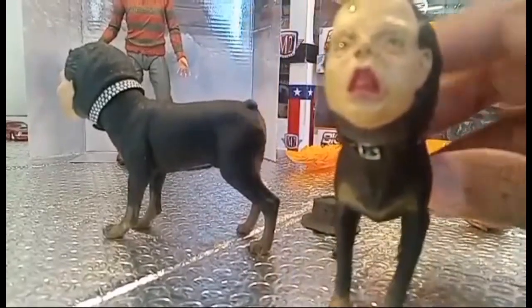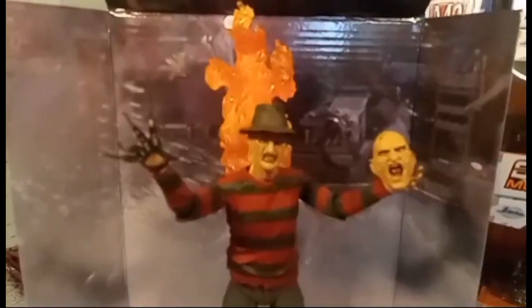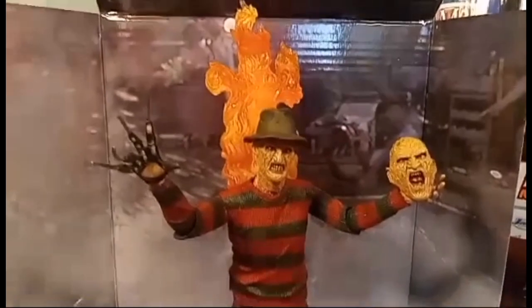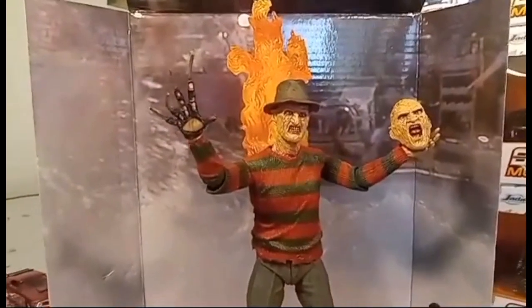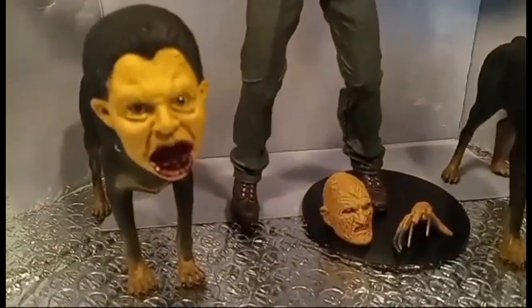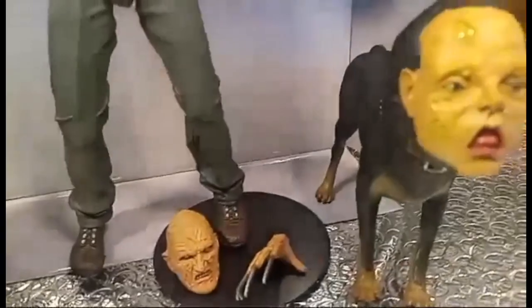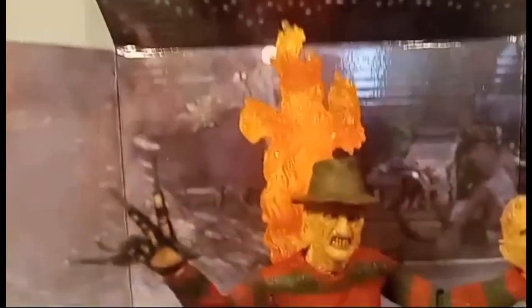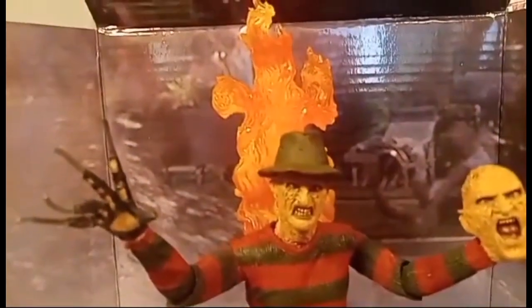Alright, let's get a closer look at Freddy and see the details on him. We're coming to the end of the show — I've set Freddy up and displayed him. I hope my camera is focusing so you guys can get all the details. I really appreciate you guys for supporting my channel Pro Cares, and I hope our content is enjoyable to you.